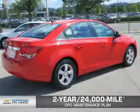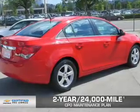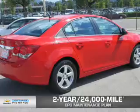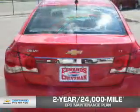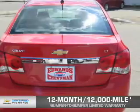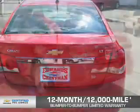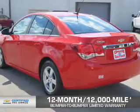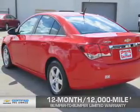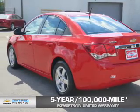Every Chevrolet certified pre-owned vehicle has the value and confidence you need. OwnerCare puts no worries on a whole new level, featuring our exclusive 2-year, 24,000-mile CPO scheduled maintenance plan, a 12-month, 12,000-mile bumper-to-bumper limited warranty with zero deductible, and a 5-year, 100,000-mile powertrain limited warranty with zero deductible. See? We didn't call it OwnerCare for nothing.